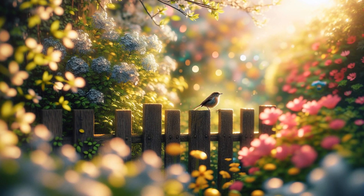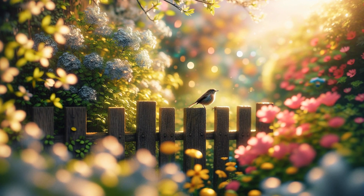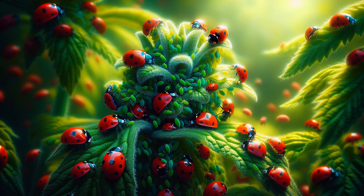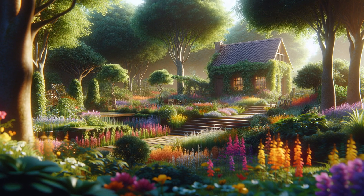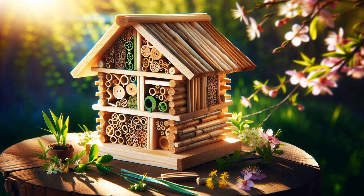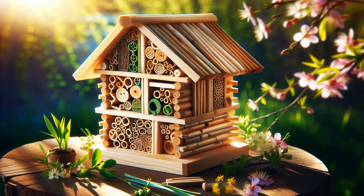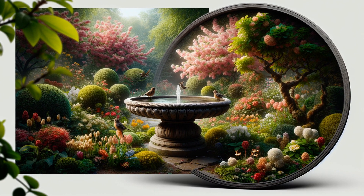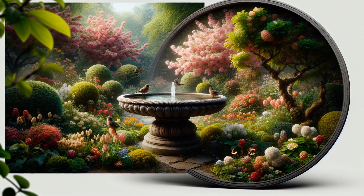Attracting pest predators like birds keeps the pest population under control. Introducing beneficial insects like ladybugs combats aphids efficiently. A balanced ecosystem with diverse wildlife minimises the impact of pests. Building insect hotels can attract beneficial insects that manage pest control, and providing water sources ensures that your garden's allies stay hydrated and helpful.